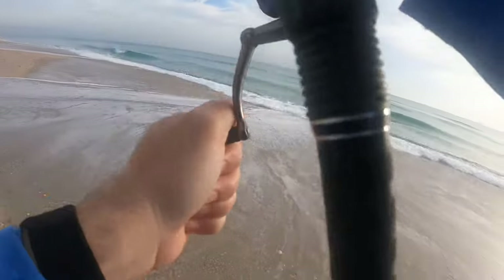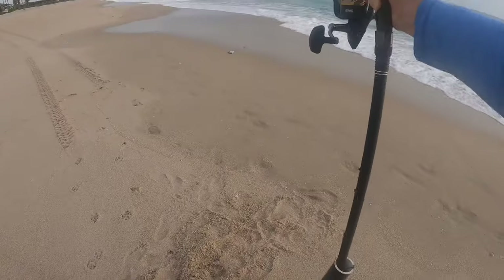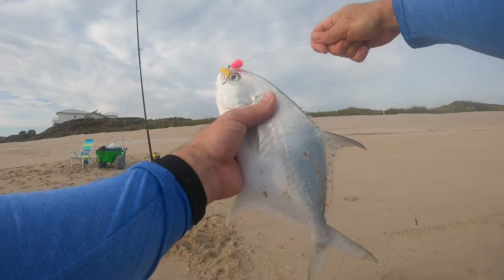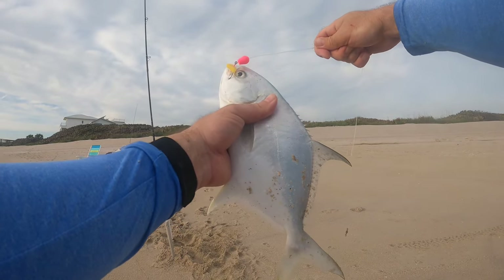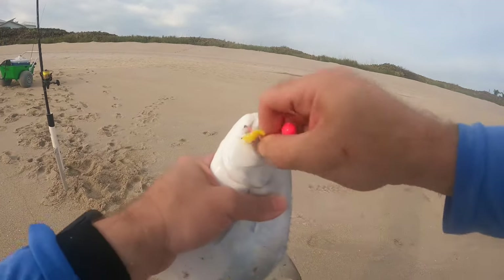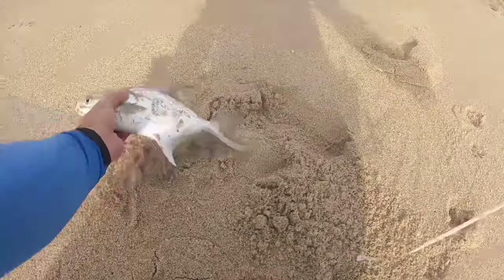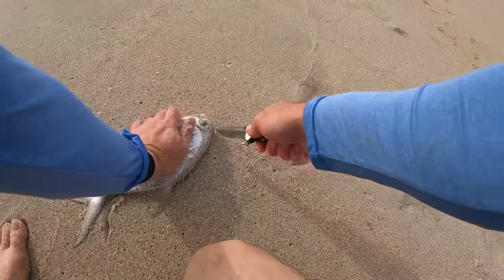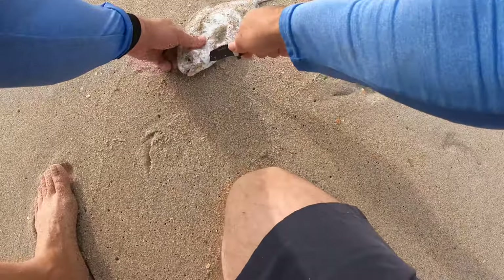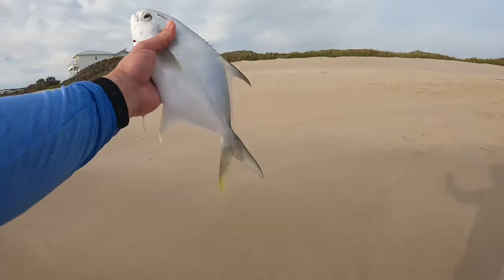Yes! Nice pompano! Heck yeah, that's what we're after — beautiful pompano, probably about 12 to the fork so we'll get a measure on him. He's about 11 and a half, so he's a keeper — going in the cooler. I'm going to dispatch this guy humanely with the ikijime method, cut his gills and bleed him out. There's our first keeper pompano of the day!